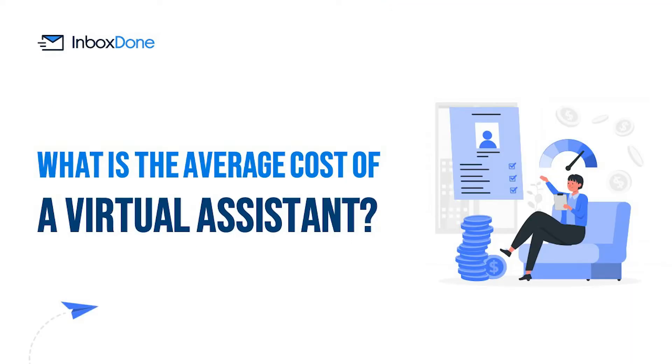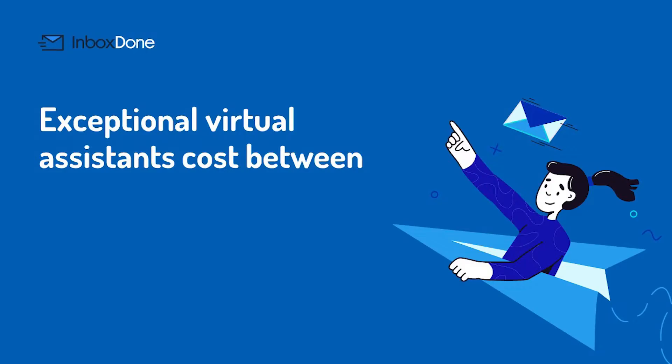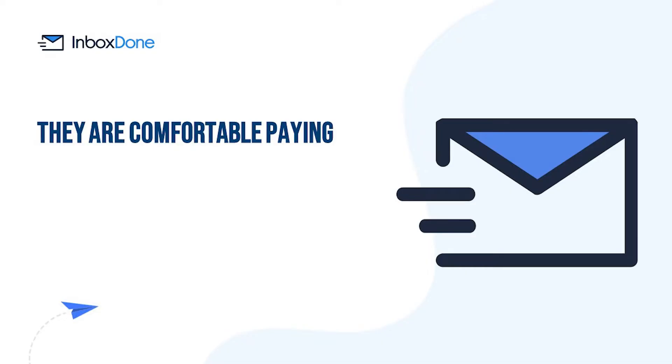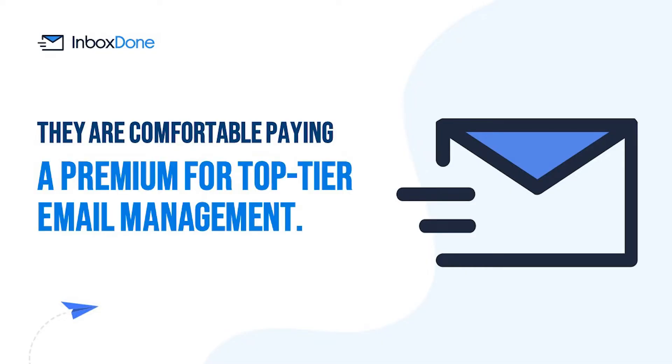What is the average cost of a virtual assistant? If you require an incredible virtual assistant that can handle more complex tasks, you will need to be prepared to pay a little more. In general, exceptional virtual assistants cost between $25 and $50 per hour. When executives and leaders turn to InboxDone for virtual email assistant services, they are comfortable paying a premium for top-tier email management.